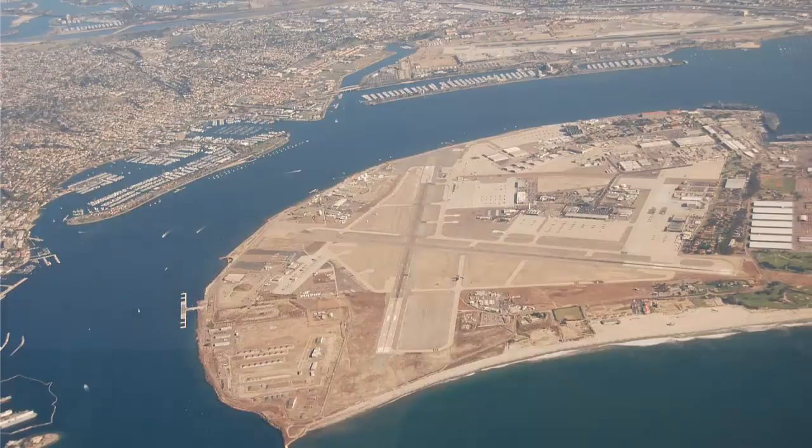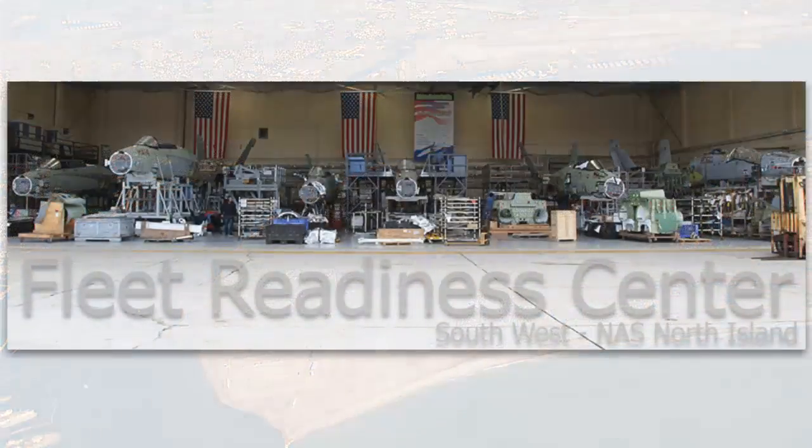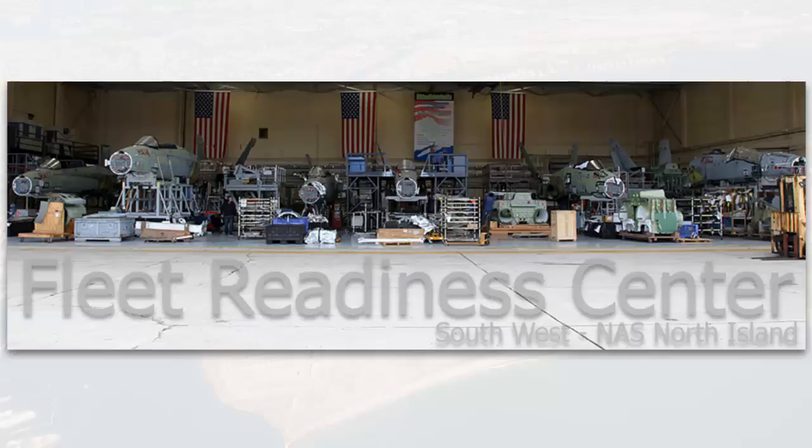The huge base is also home to the Fleet Readiness Center Southwest, or FRCSW, which overhauls, repairs, and modifies Navy and Marine Corps frontline tactical, logistical, and rotary wing aircraft and their components.